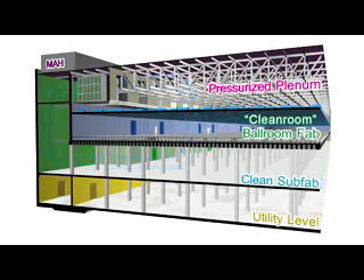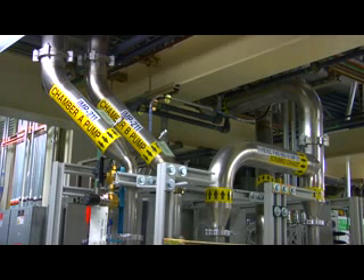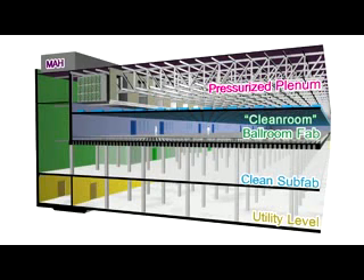Below the pressurized plenum is the cleanroom. For Fab32, this is referred to as a ballroom fab. The areas are more open to facilitate faster movement and control of the product within. Next is the clean subfab, where support equipment, chemical and gas delivery systems are contained for the ballroom fab above.